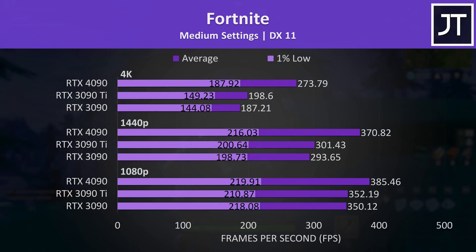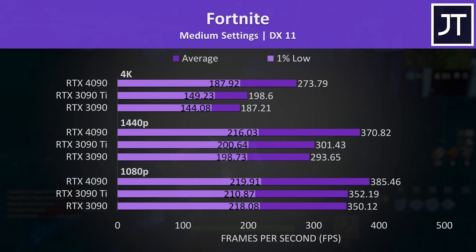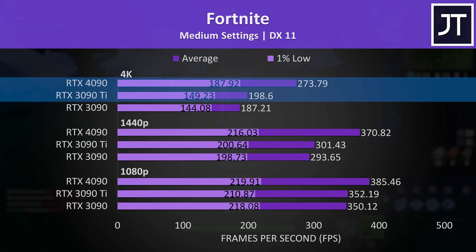Fortnite is probably one of the worst instances of reusing my CPU comparison data, as I tested with medium settings figuring competitive players probably aren't maxing everything out — so not ideal for a GPU comparison. As a result the gains from the 4090 were below average, with the 4090 reaching a 46% higher average frame rate compared to the 3090 at 4K and 38% higher than the 3090 Ti.